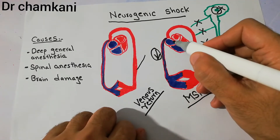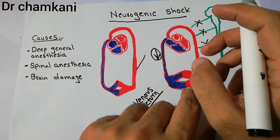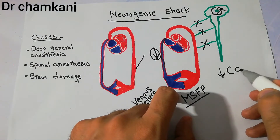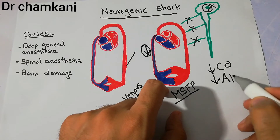A small amount of blood is returning to the heart, due to which the pumping of the heart decreases. There is a decrease in preload, so cardiac output decreases, and hence the arterial pressure falls.